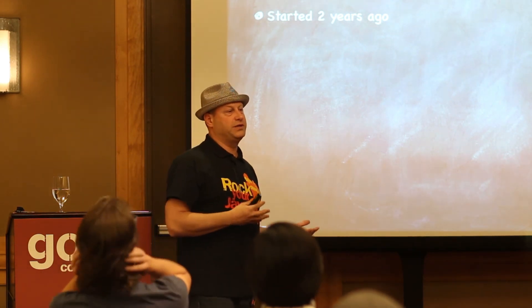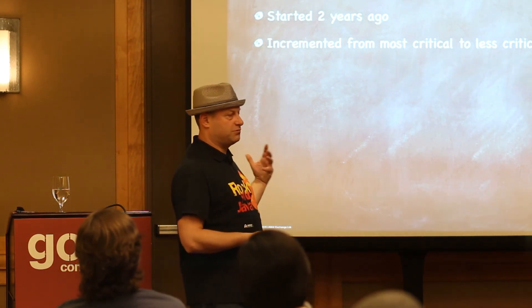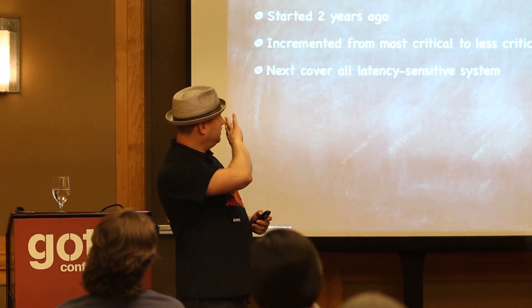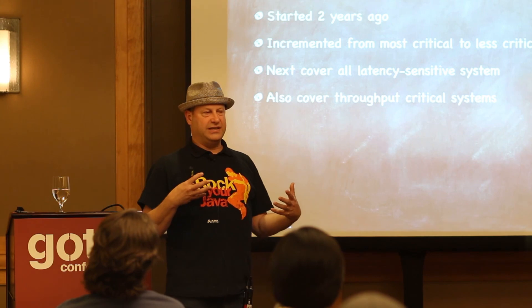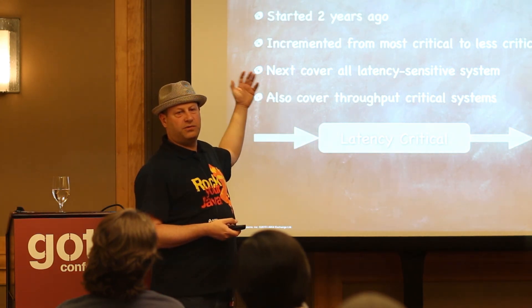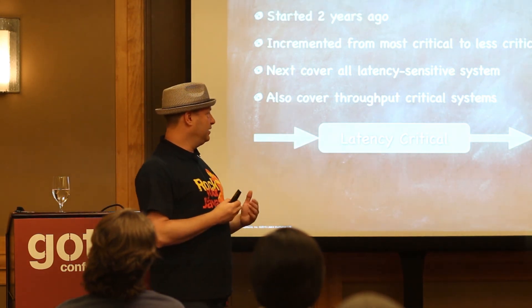At the LMAX Exchange, Zing started deployment about two years ago. We went through an interesting and long road in deploying it with some lessons learned. We started off with incremental deployments from the most critical systems to the least critical systems across the board. We went from across latency-sensitive systems and then filled up throughput-sensitive systems that are not even latency-sensitive, so the expansion is now fairly wide. Most critical services end up being in Zing as a default.